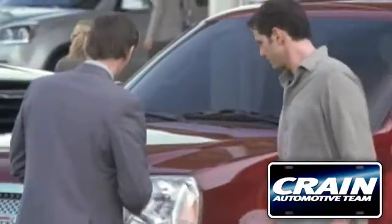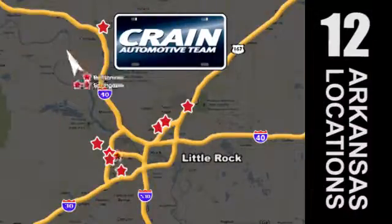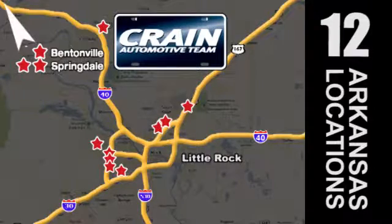Visit us anytime at craneteam.com. The CRANE Team's got them! Craneteam.com. Thank you.